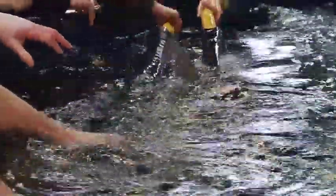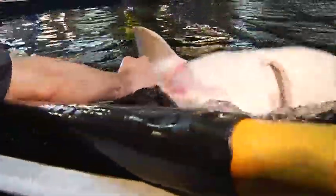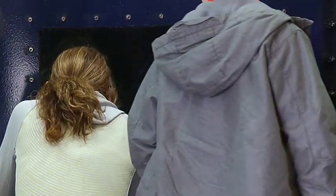They outlived dinosaurs, yet in less than one sturgeon's lifetime — about 150 years — humans have brought this prehistoric fish to the brink of extinction. Huge efforts are being made to conserve these valuable fish and at the same time develop the sturgeon aquaculture industry.